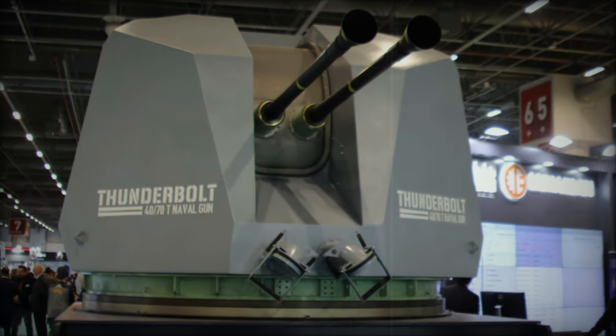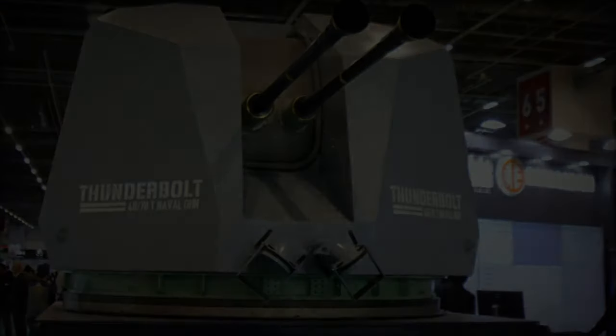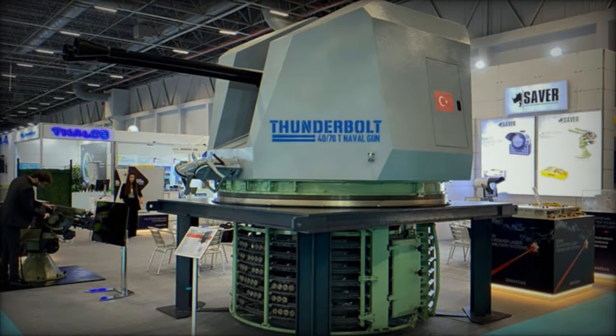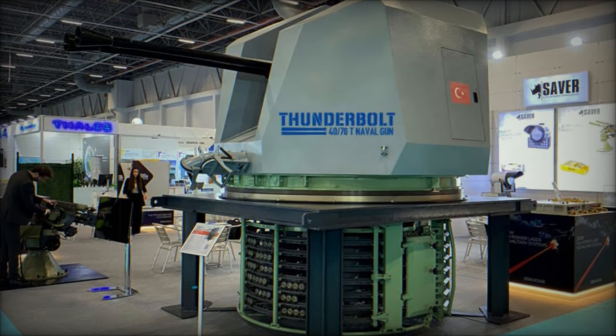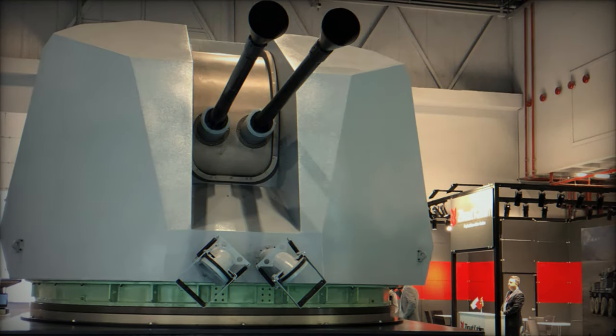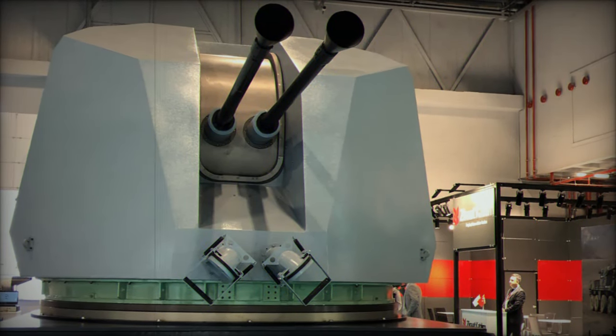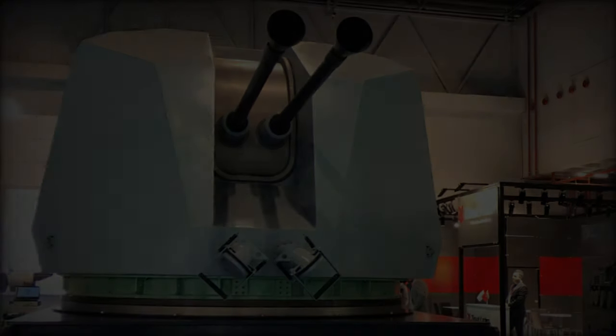The unveiling of the Thunderbolt is a key milestone for Turkey's defense industry, especially given the political and diplomatic challenges Turkey has faced in procuring defense equipment from foreign suppliers. By investing in domestic production, Turkey gains greater autonomy over its defense capabilities, avoiding delays, price hikes, or outright cancellations that have hampered procurement from international partners.